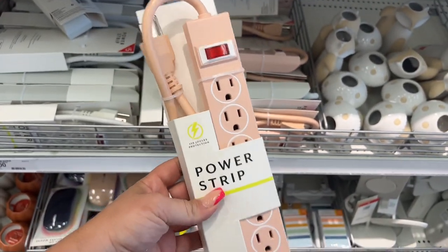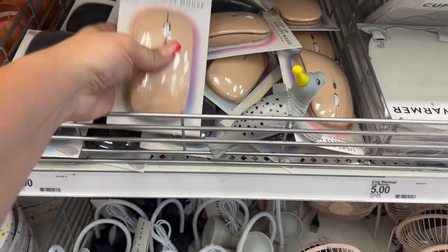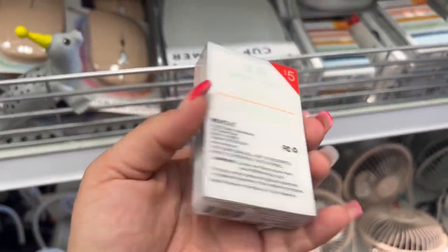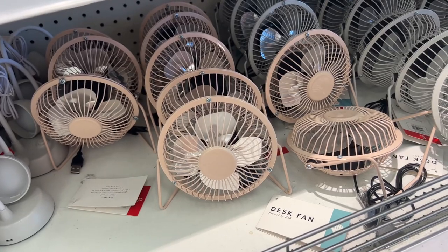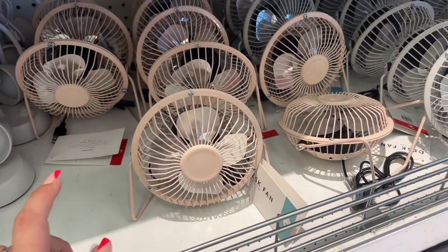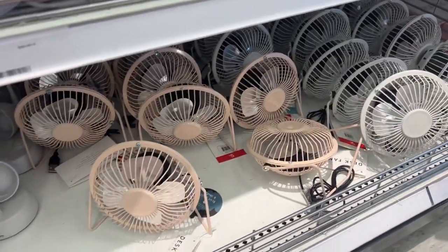These power strips are new — I've not seen these. Five dollars, very convenient to pick up if you're already at Target. They come in pink and white. They also have wireless mice for five dollars. They also have a coffee cup warmer — I have one and it works fabulous — for five dollars. Slim power bank, five dollars. I'm also picking up a desk fan because our air isn't working right at work. They're five dollars, metal, nicely made, with a USB cord attached.